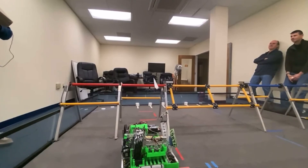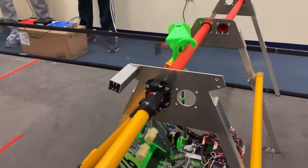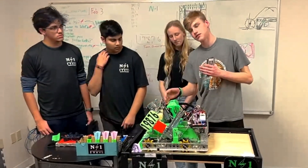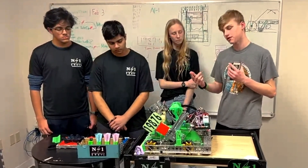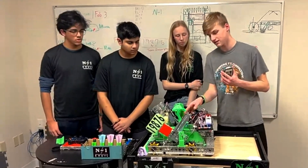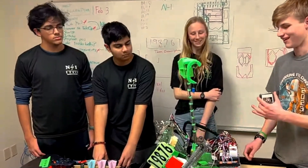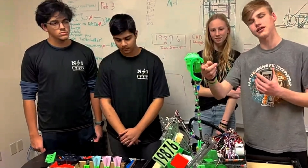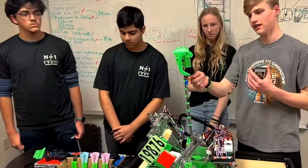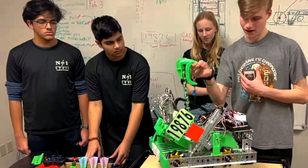Now let's get into your end game mechanisms. Let's start with your hang. This is our hang mechanism — it's a set of carbon fiber telescoping rods surrounded by a compacted spring so that when we release the trigger mechanism, it goes up to the correct height. As you saw, it goes up to the right height, and then we get the pole over this hook and pull it down from a string connected to a winch at the bottom of the robot.